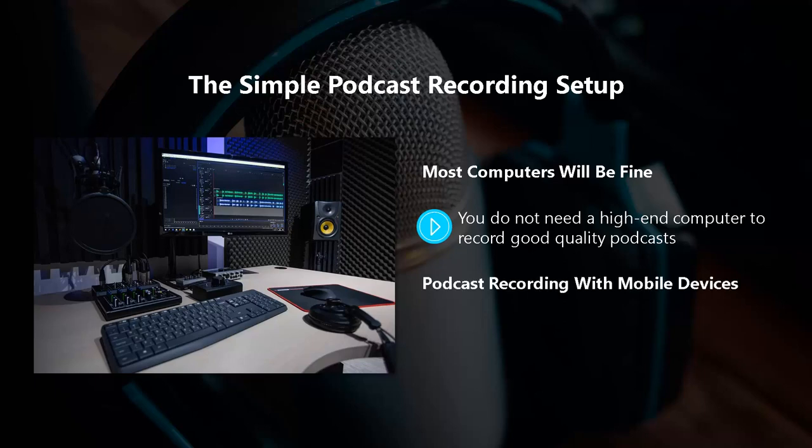Podcast recording with mobile devices. You can record a podcast on your smartphone or tablet, but you will need a higher quality microphone than the one included in your device. There are a number of recording apps available for audio for both Android and iOS devices, so mobile device recording is certainly a possibility.